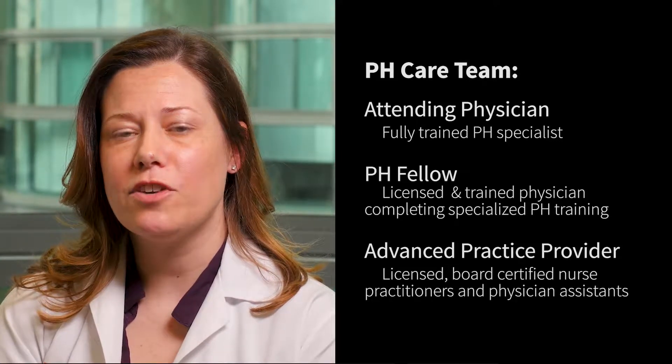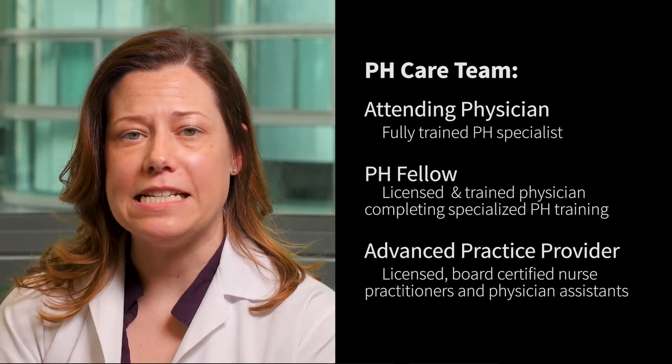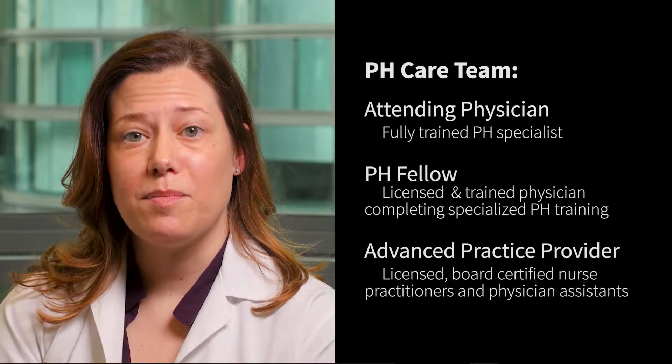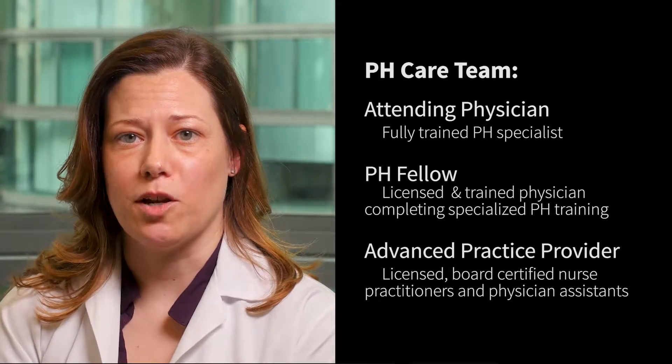The APP is typically responsible for the admitting and discharging of patients, in addition to providing daily medical care, so you will become quite familiar with us if you don't know us already. The attending physician, PH fellow, and APP make up the core group of PH medical providers.